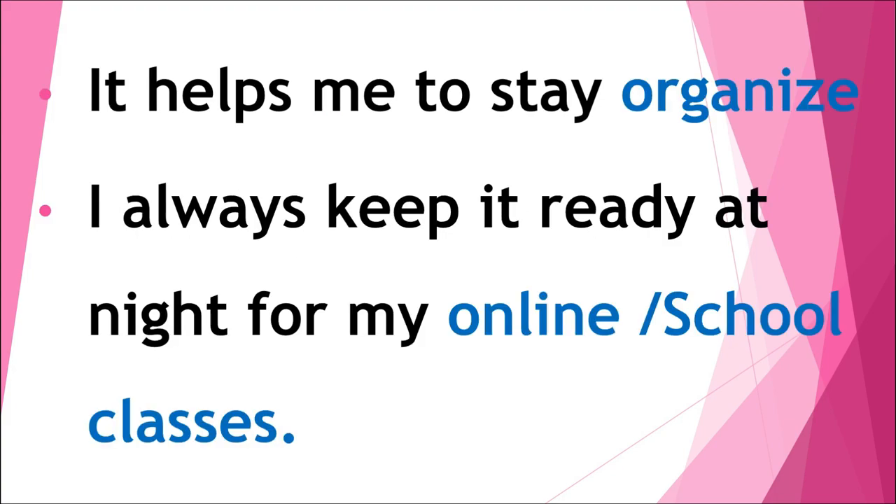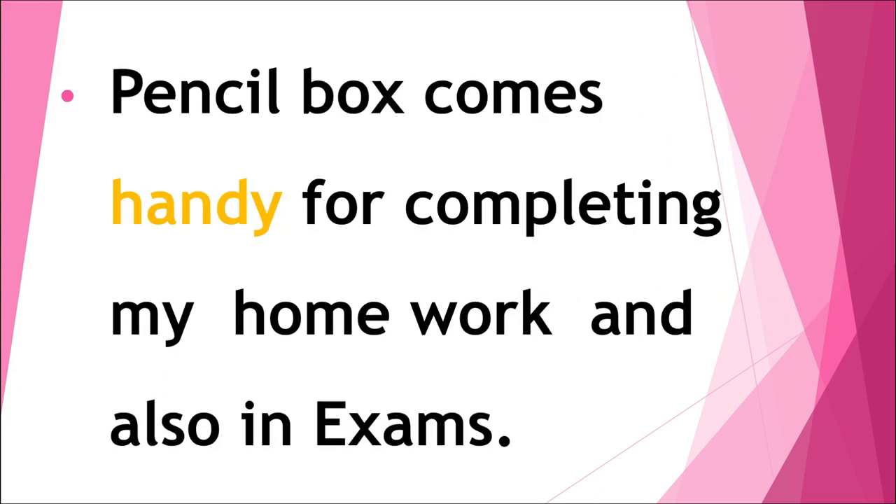It helps me to stay organized. I always keep it ready at night for my online or school classes. Pencil box comes handy for completing my homework and also in exams.